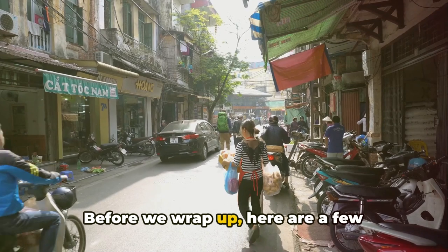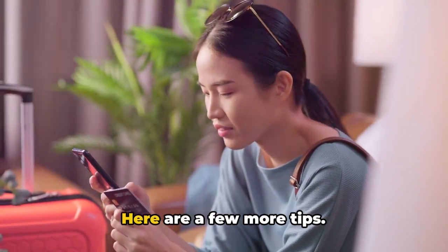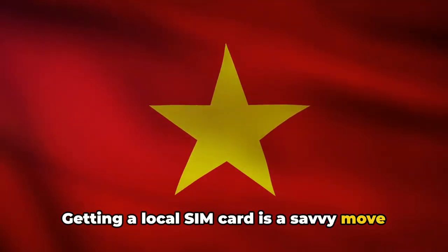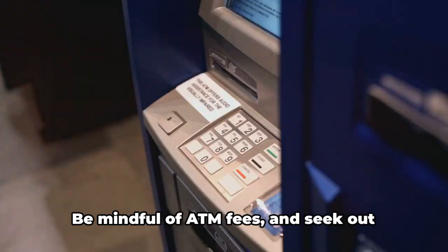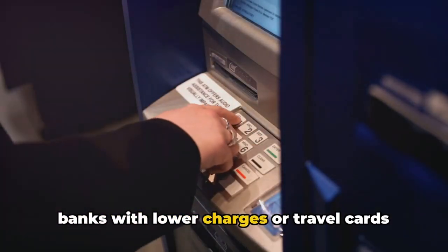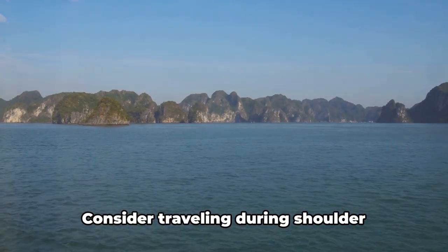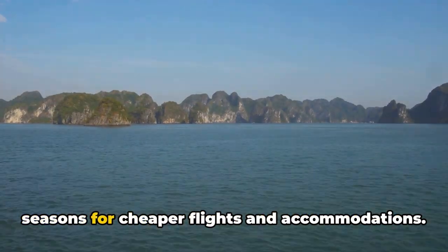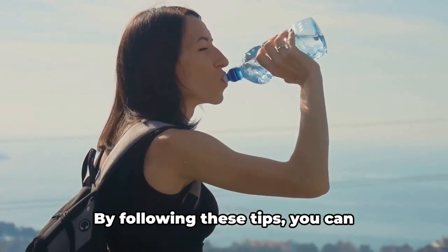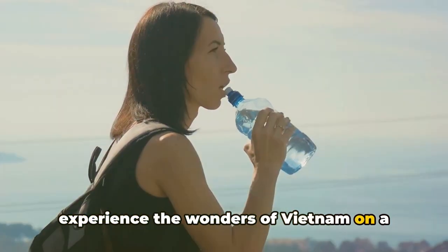Before we wrap up, here are a few additional money-saving tips — because every penny counts when you're on a budget. Getting a local SIM card is a savvy move to avoid hefty roaming charges. Be mindful of ATM fees and seek out banks with lower charges or travel cards with minimal foreign transaction costs. Consider travelling during shoulder seasons for cheaper flights and accommodations. And remember, stick to bottled water for safety. By following these tips, you can experience the wonders of Vietnam on a budget.